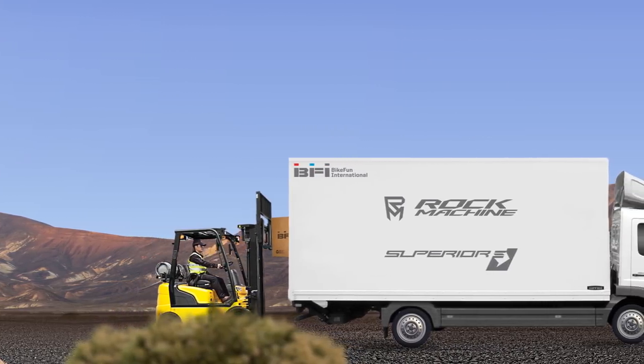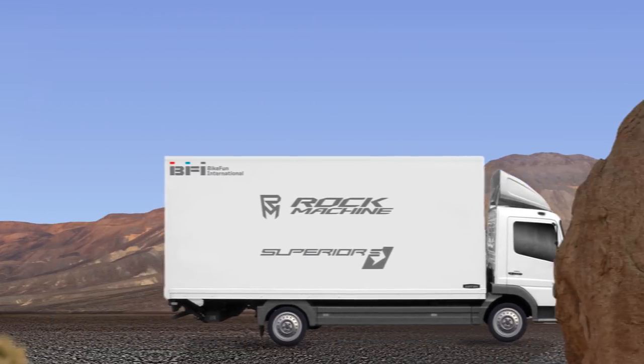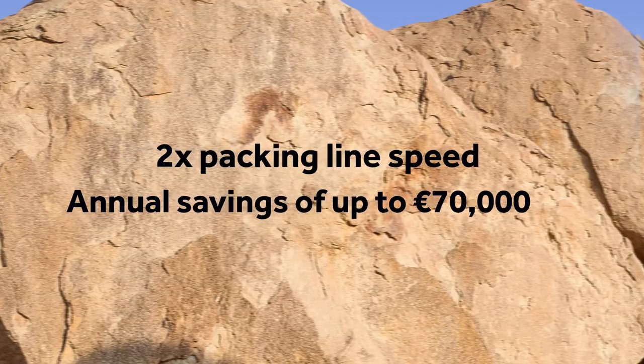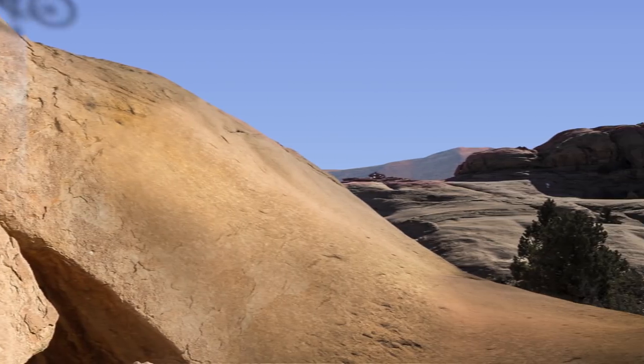This helped Bikevan International double packing line speed on their premium bike brands, Rock Machine and Superior, and make annual savings of up to €70,000. This ensures that they are now on course to race ahead of the competition.